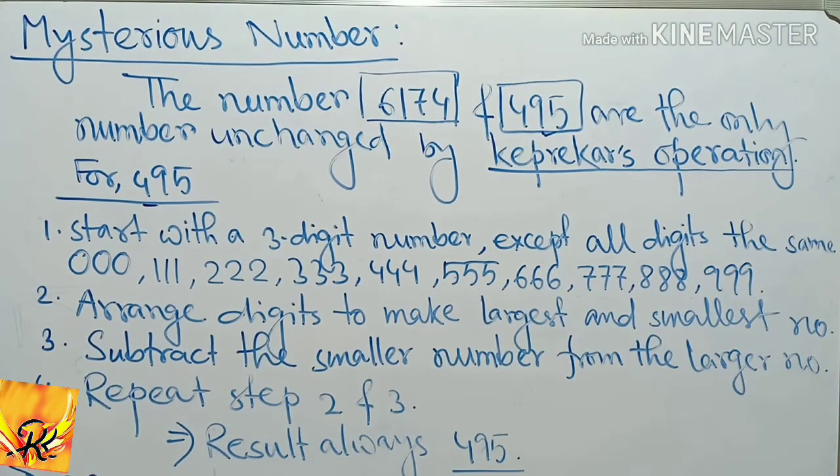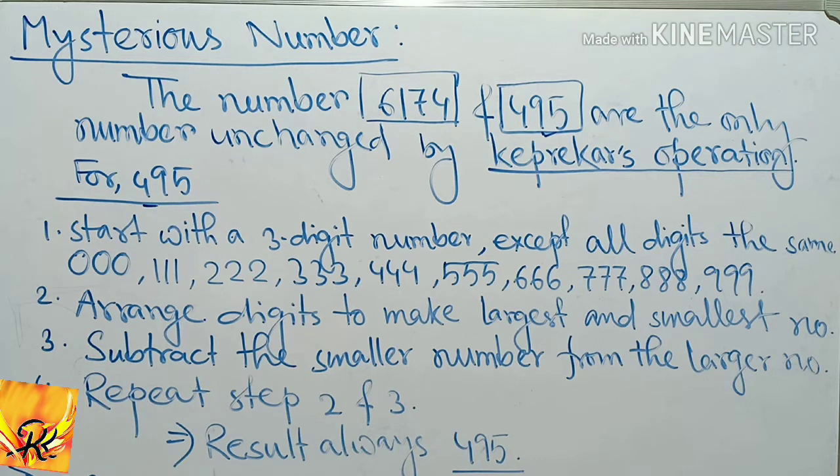Mysterious number. The numbers 6174 and 495 are the only numbers unchanged by the Kaprekar operation. The Kaprekar operation for a 4-digit number gives 6174, and for a 3-digit number gives 495. For instance, we start with a 3-digit number — except all digits are the same.